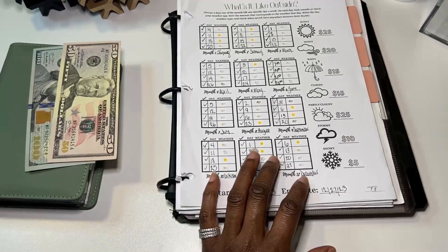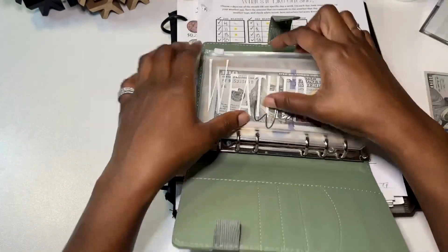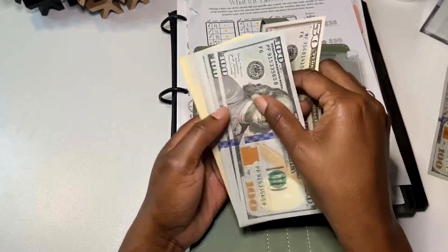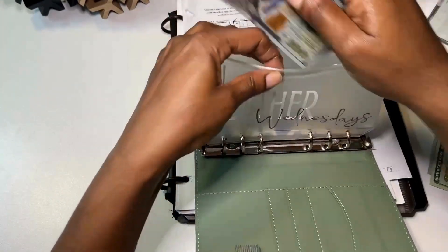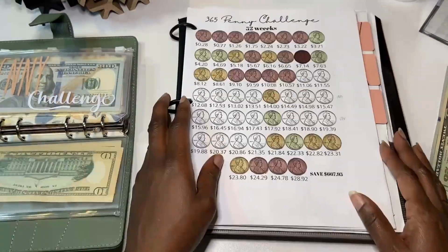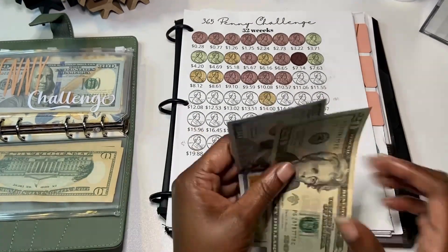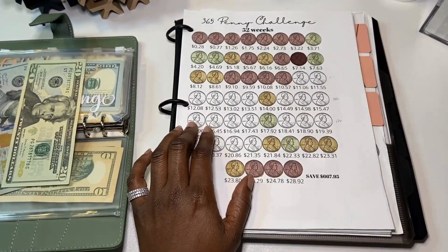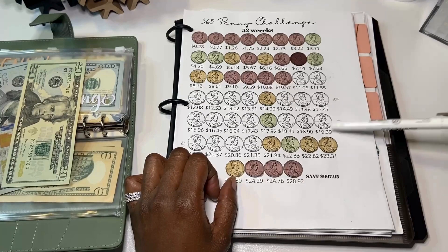Now we can stuff this with $30. I'm going to give it $50 and put $20 back. The second and last challenge is going to get the remaining $120. We get to color in — I'll finish this row for $100 and color in this penny for $20.